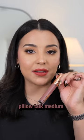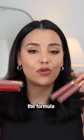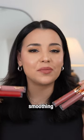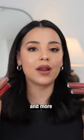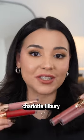Let's finish off with Pillow Talk Medium. This one is slightly deeper than the first one I put on. Check out this line. The formula is so incredible on the lips — smoothing, hydrating, everything and more. And the overall applicator makes it so easy to apply. Charlotte Tilbury nailed this.